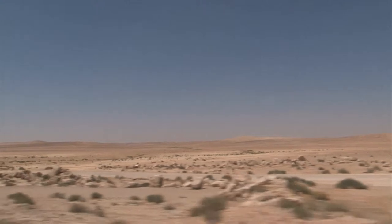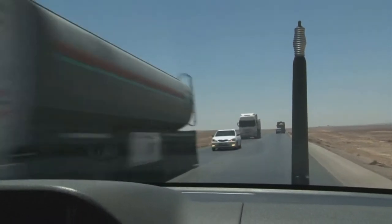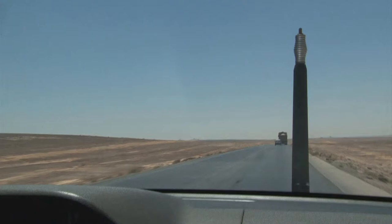We are on the highway from Amman going to Azraq. This camp is about one and a half hours drive away from Amman. It is planned to accommodate at least 50,000 Syrian refugees in the first phase, and it has a maximum capacity of up to 130,000 refugees.